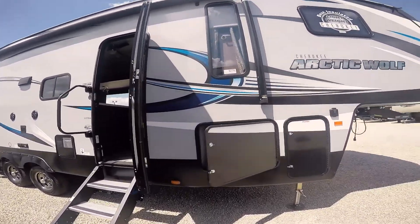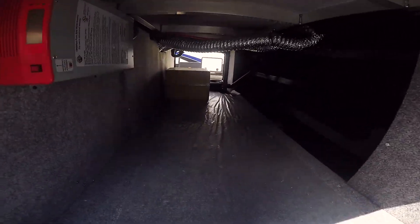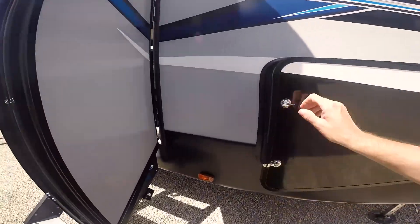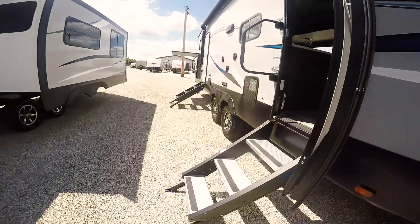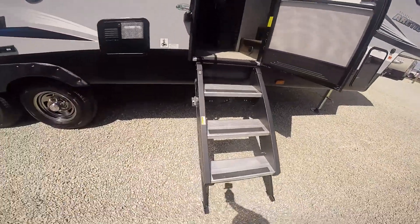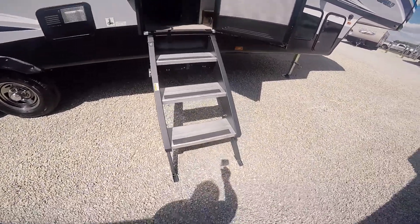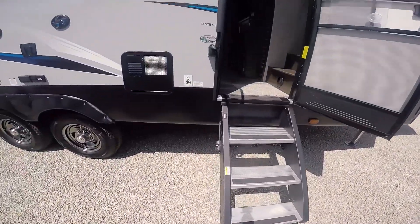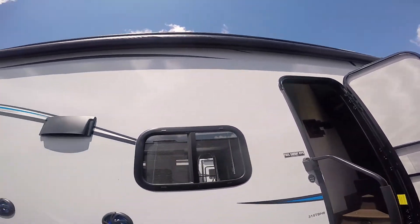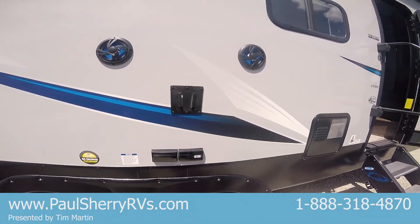In that box right there is your grill for outside. Once again, lots of storage. Look at these new steps — these are awesome, solid, you can jump up and down on them and they don't move. Very, very nice. Of course you have your LED lighting underneath there, and you can bring your TV outside and hang it right here and watch TV outside.